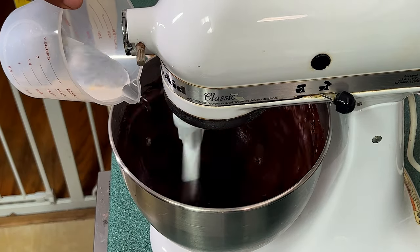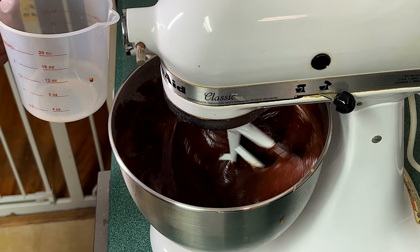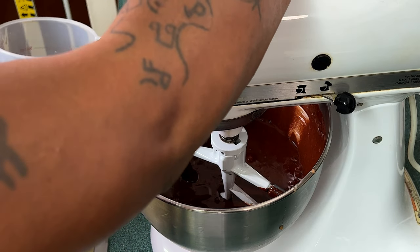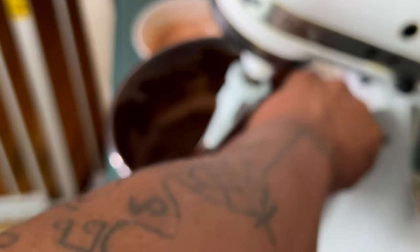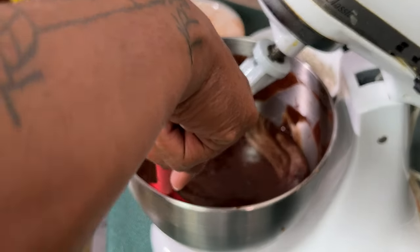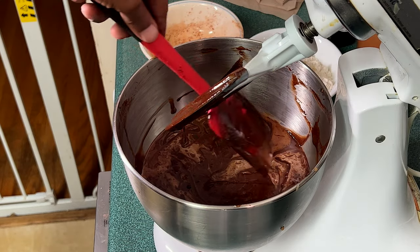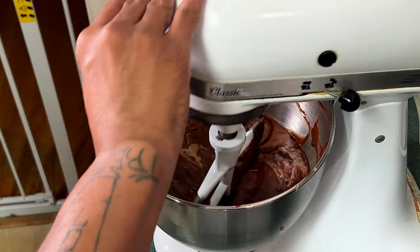Here I almost make a very fatal mistake — adding a thinner liquid into your batter with your stand mixer on high speed. As you can see, everything almost splashed everywhere and I would have been pissed if I had to clean chocolatey batter up everywhere. So I get in there with my rubber spatula and pre-mix it, because the viscosity difference between liquids will create a bad contrast if you add speed. Then I go back in with the stand mixer on a lower speed so things don't splash.